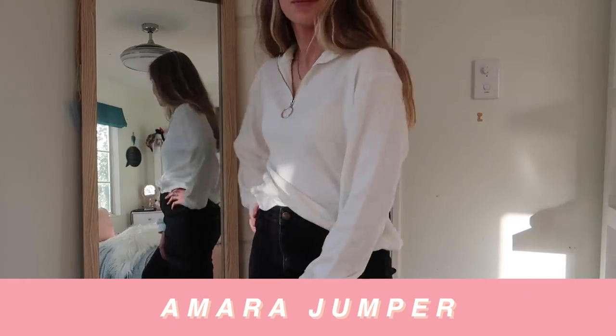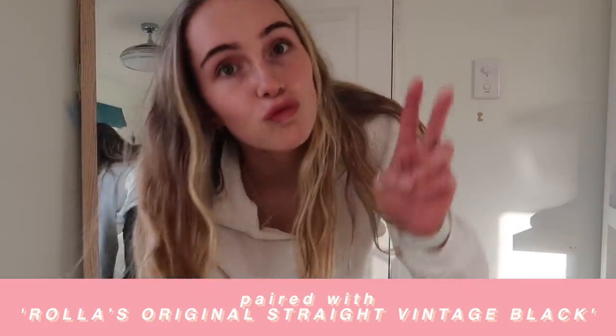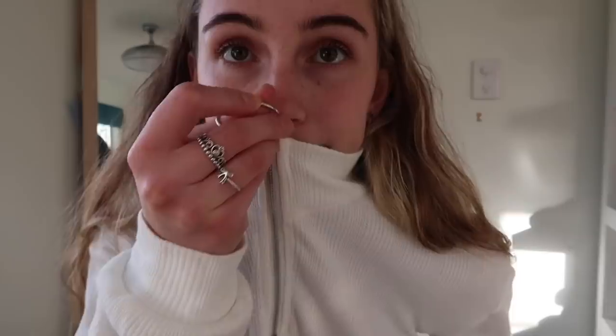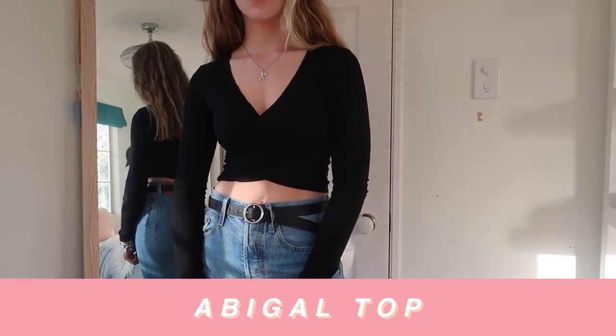Next we have this jumper — the Amara jumper. I've actually already worn it; I wore it on a hike the other day. It's a size 8, and I've been eyeing this up on the Princess Polly website for about three months but they never had it in my size, so I'm so excited to finally have it. It's a really nice light material, great for exercising — on the hike it was ideal because you break a sweat but it still keeps you a little warm. It's got this really cute zip with a big circle pull. Very versatile, very cute.